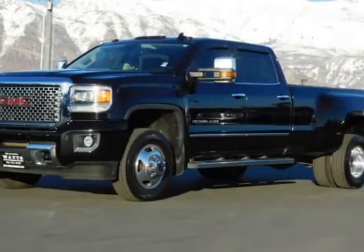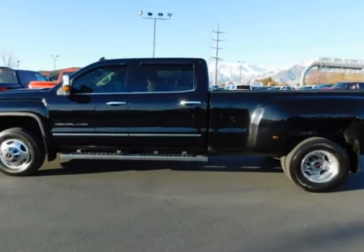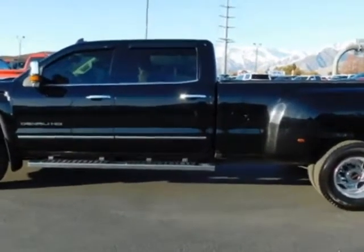Check out this 2016 GMC Sierra 3500HD. For your protection, a warranty is available for this vehicle.